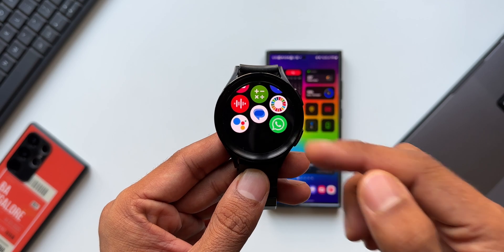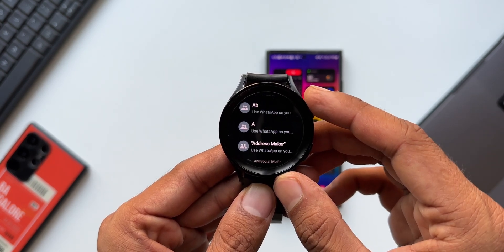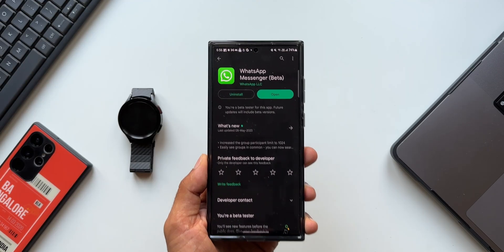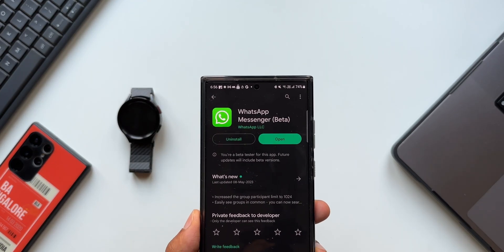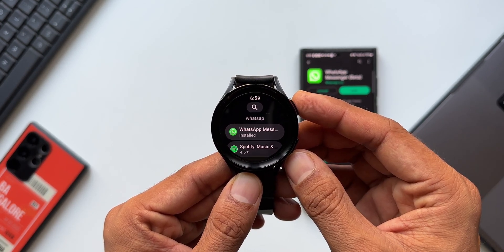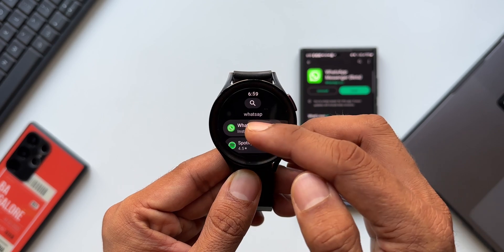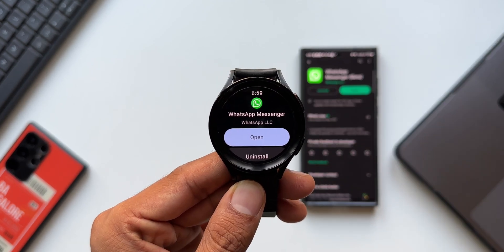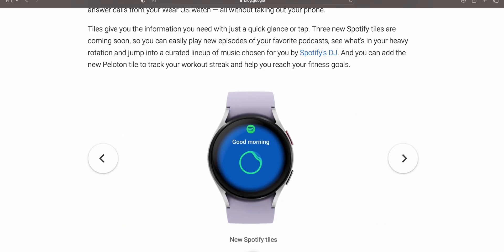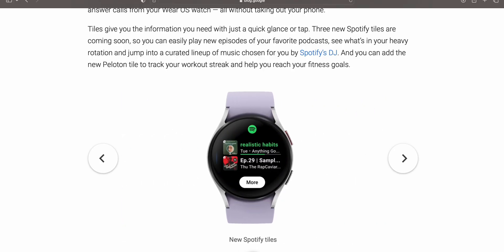Then comes WhatsApp. WhatsApp has already been made available as a beta application which can be installed on Galaxy watches, and this app will be officially available on Wear OS 4.0 in coming days. If you want to install the standalone WhatsApp application right away on your Galaxy Watch, check out the video I posted a couple of days ago — I'll leave a link in the description and comment section.